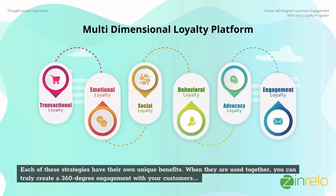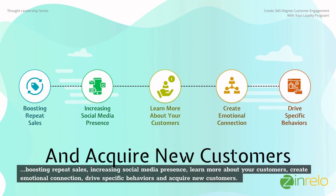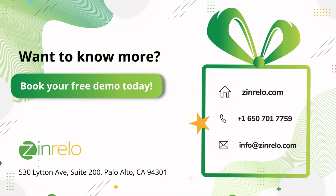Each of these strategies has its own unique benefits, and when used together you can truly create a 360-degree engagement with your customers — boosting repeat sales, increasing social media presence, learning more about your customers, creating emotional connection, driving specific behaviors, and acquiring new customers. Contact Relo to find out how your business can benefit from these strategies.